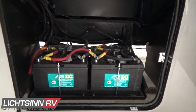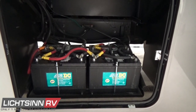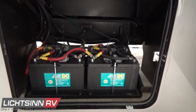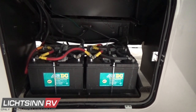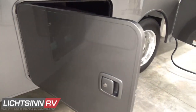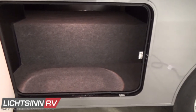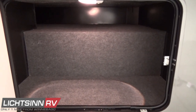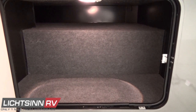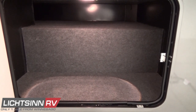All compartments are E-coated in the latest E-coat technology — the same process used by General Motors, Honda, and Acura. Behind this compartment is additional nice, deep cavernous storage. We actually felt-line these compartments so that things won't slide around in transit.